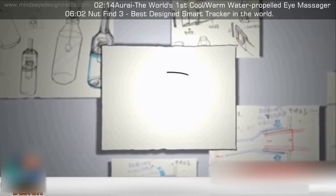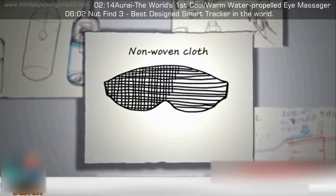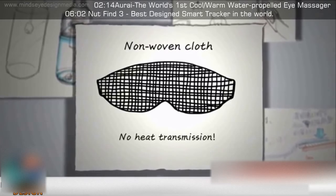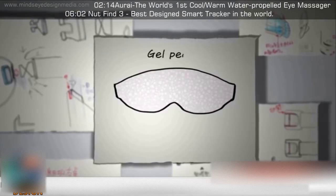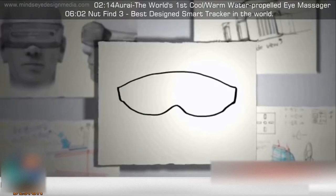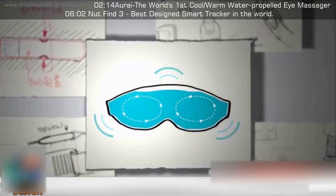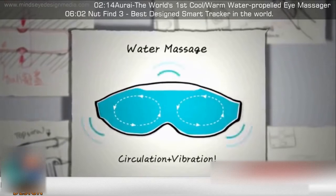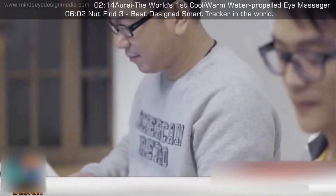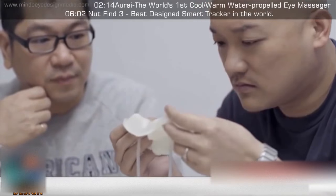The key to Arai is liquid — water. We tried different transmission materials, from non-woven cloth, copper foil, gel pearls, to finally water. Along with our massage technology, our unique water circulation design stimulates blood flow around the eyes. Using a thermoelectric cooler, we're able to create both cool and warm compress features with Arai.